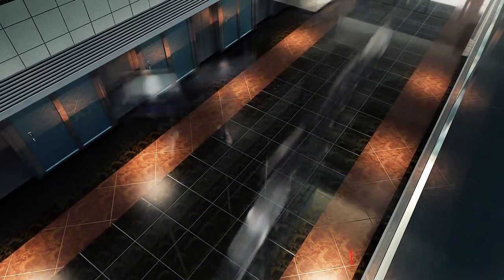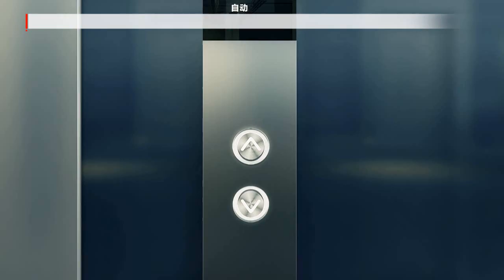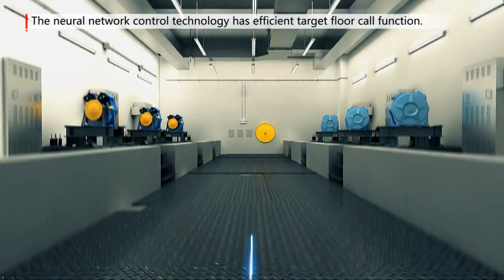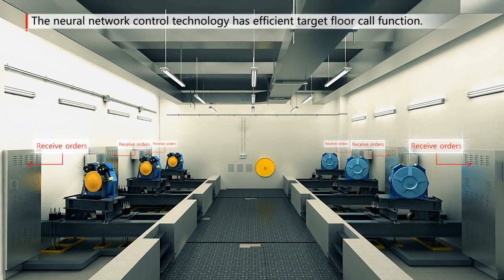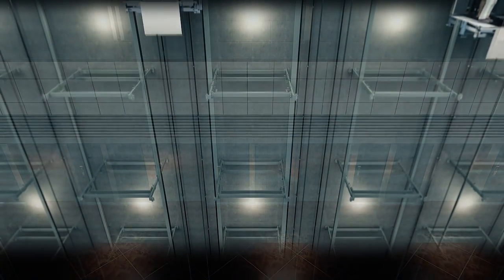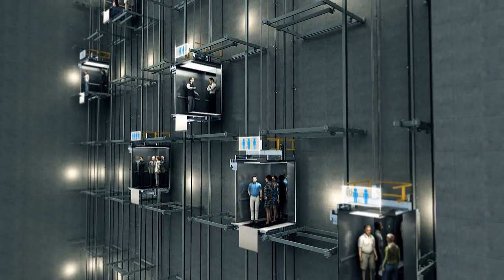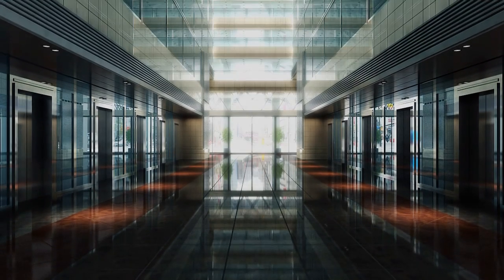In the dense traffic area, Lean Green 3 applies neural network control technology matched with the efficient target floor call function to provide intelligent elevator assignment scheme through calculating the number of people and optimal path, so as to avoid the empty running and excessive crowdedness of the elevator and improve the traffic condition of buildings.